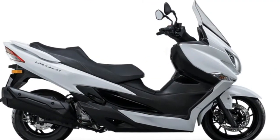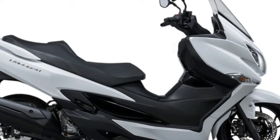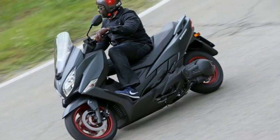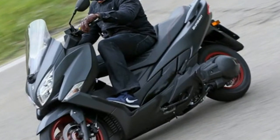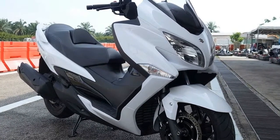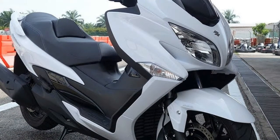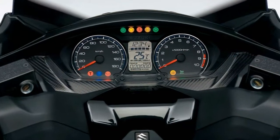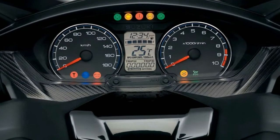Suzuki have brought their Bergman 400 up to date for 2018. They have improved performance, reduced the overall weight by 7kg, and it has a slimmer and sportier look. It's nimbler around town and the revamped 400cc single cylinder engine is now Euro 4 compliant and has improved low to mid-range torque, ensuring a swift and progressive ride on the open road.